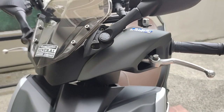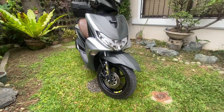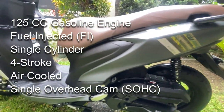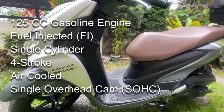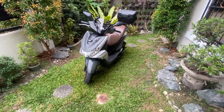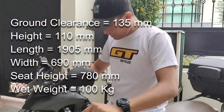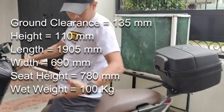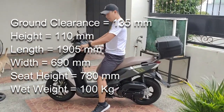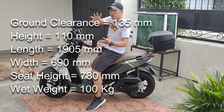Run down natin ang specs ng ating Mio Gravis. Blue Core — Yamaha's newer generation engine development model. This technology extracts maximum performance and fuel economy from the engine. Mio Gravis is powered by a 125cc gasoline engine with fuel injection system. It has a single cylinder, four-stroke, air-cooled, single overhead cam engine. This scooter has a minimum ground clearance of 135mm, height of 110mm, length of 1905mm, width of 690mm, seat height of 780mm, and wet weight of 100kg.